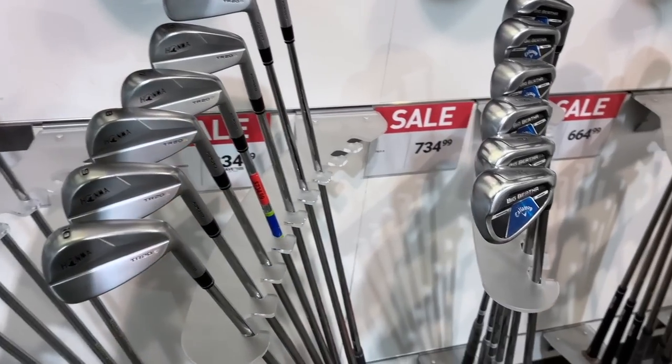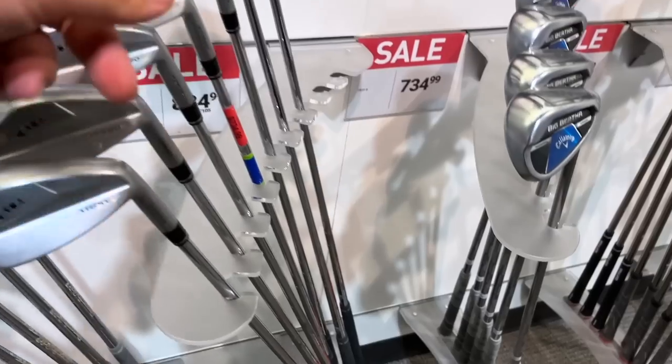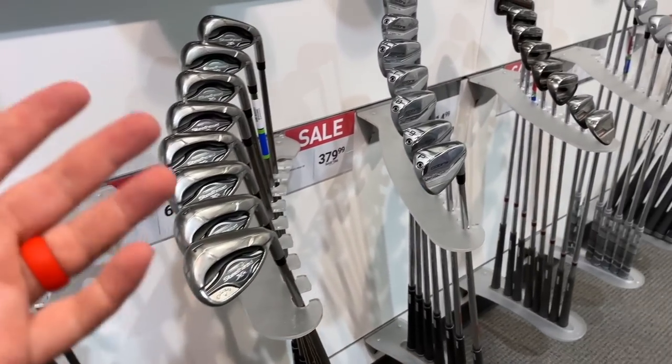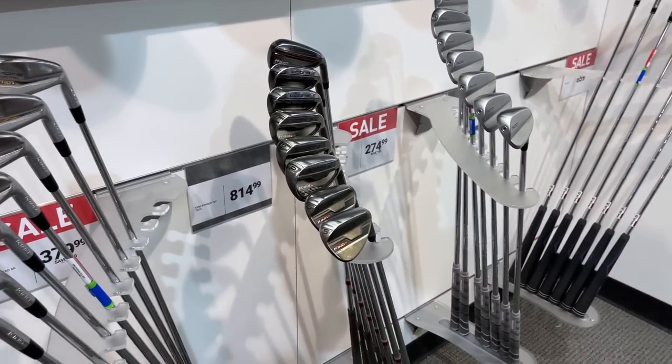The thing you have to watch out for with Honmas is there were a lot of fakes. These have Nippon shafts in there, but there were a lot of fakes and they're really hard to tell because there's not a huge market for them — so you don't have one to look at that's real versus one that's fake.